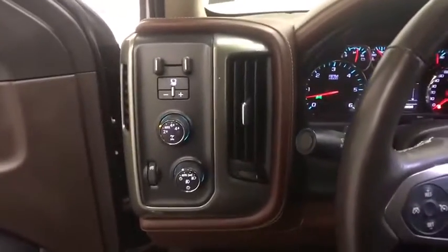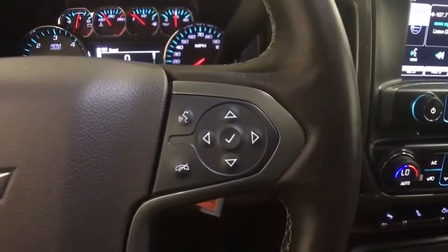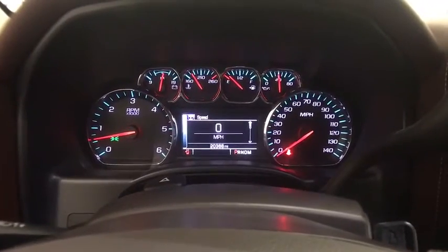Traction control, steering wheel audio controls, remote engine start, power passenger seat, OnStar, Bose sound system, dual airbags, chrome mirror caps, power steering, heated and cooled front seats, four-wheel disc brakes, universal garage door opener.